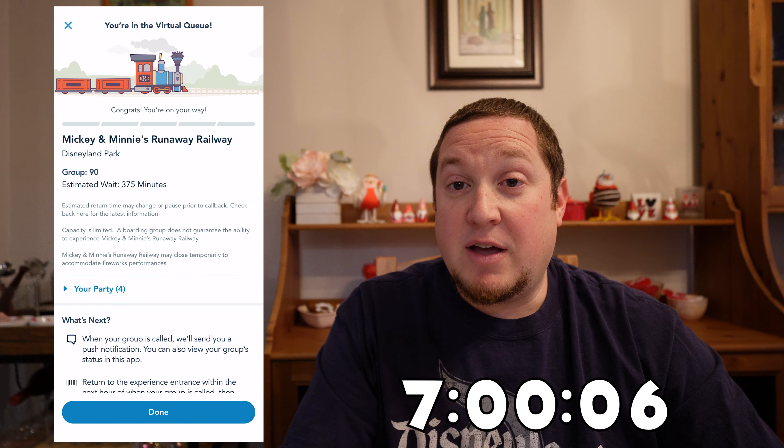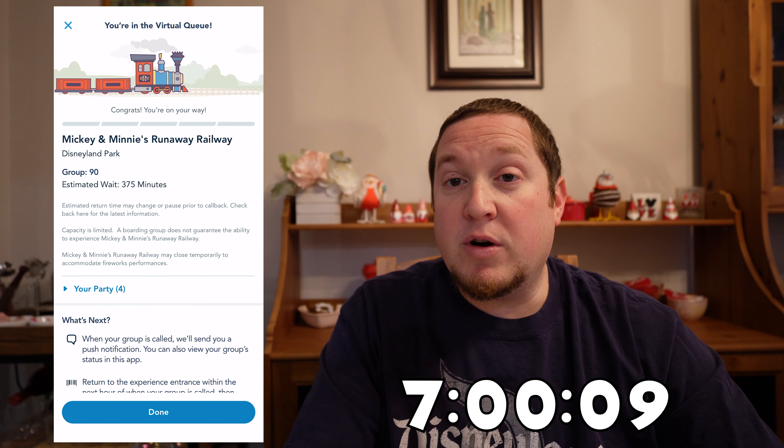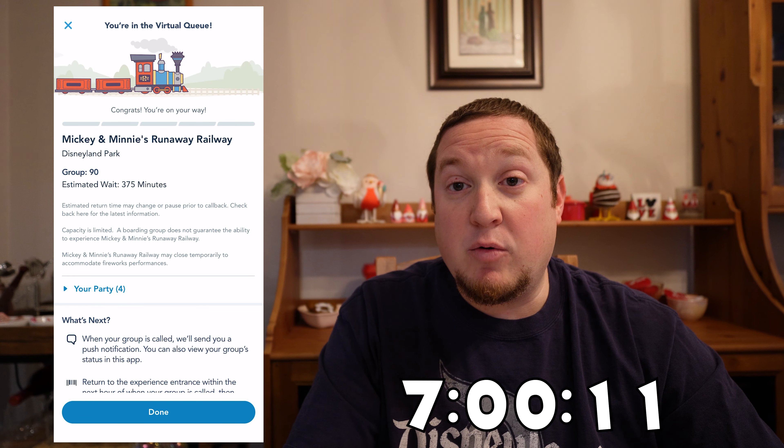You've got to be quick when signing up for that virtual queue — I'm sure it's already gone for the morning session and your next bet would be for 1 o'clock. If you were not able to get into the virtual queue but still want to go on the attraction, you can still do that if you're willing to pay for an individual lightning lane. Since we got group 90, we're not going to do that today, but note that there is no standby line. Your only ways to get on the attraction are to get into a virtual queue group or pay for the individual lightning lane.